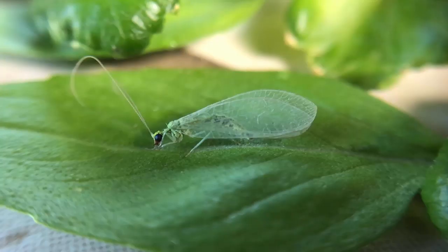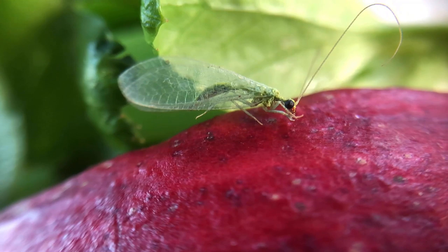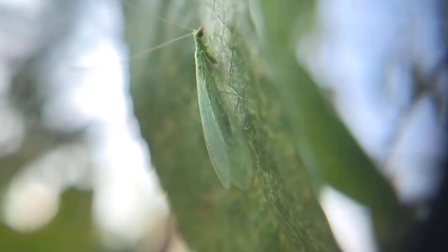Number two: lacewings. Lacewings are another predatory insect that help to get rid of pests and bugs from the garden, including aphids, spider mites and flies. Lacewings have clear lace-like wings, which is the reason for their name. Lacewings live as a larva for three weeks and as an adult for six weeks, and can eat up to 100 aphids per week.